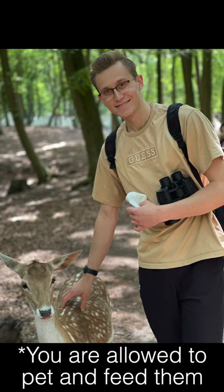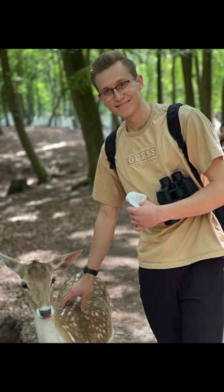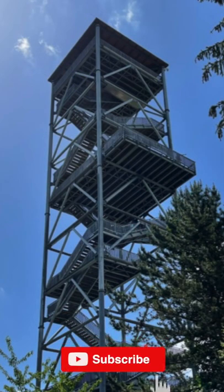As much as we're going to be able to fit into one video, next video we're going to be looking at some lovely red deer and actually going up this awesome hunting tower here.